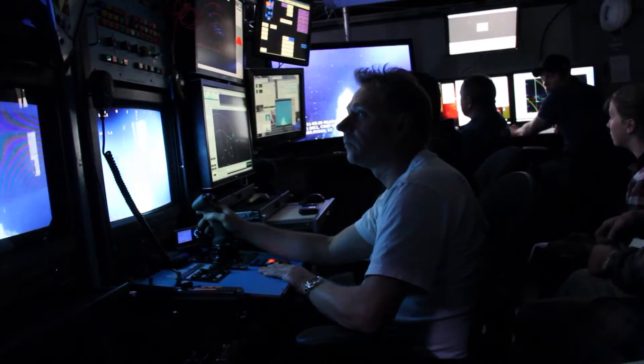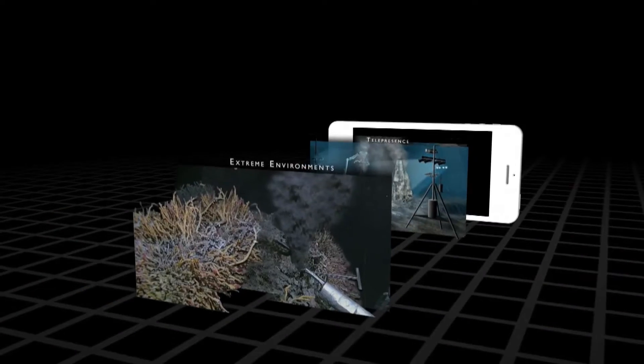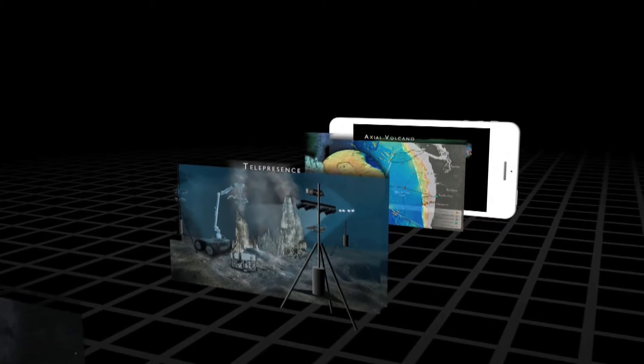The cabled array went online in September of 2014. The idea? To allow everyone access to the information coming back. They were able to actually track individual whales off our coast, which has never been done before.